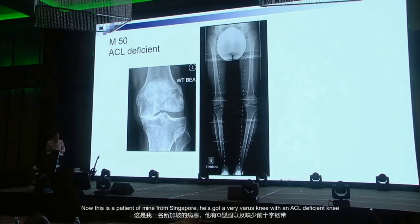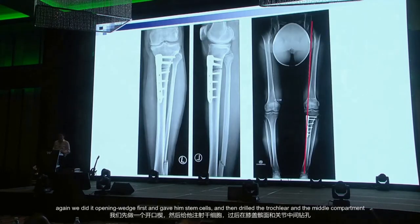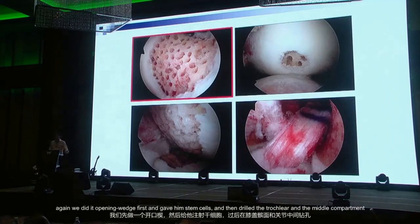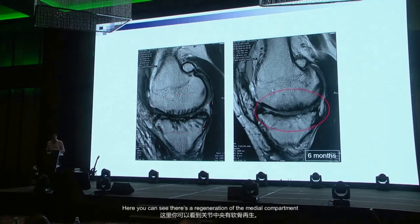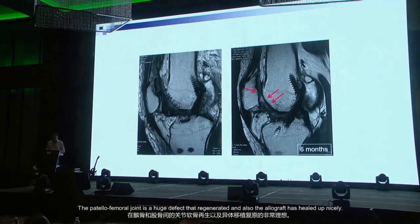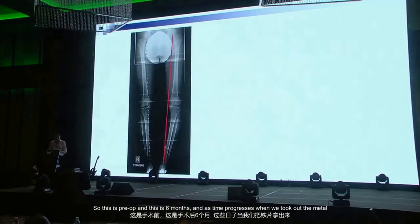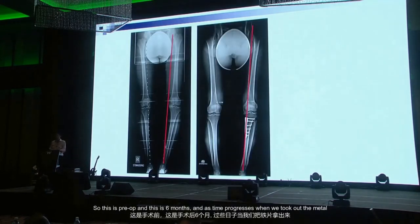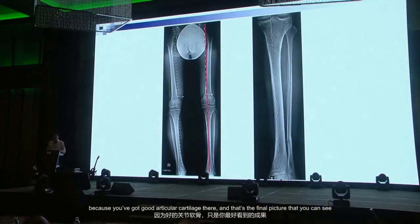This patient from Singapore had severe varus with an ACL-deficient knee. We corrected about 14 degrees with an opening wedge osteotomy, gave him stem cells, drilled the trochlea and medial compartment, and put in a new ACL using an allograft. You can see regeneration of the medial compartment, a huge patellofemoral defect that regenerated, and the allograft healed nicely. As time progressed and we removed the metal, the center of gravity again moved back to the middle because of good articular cartilage.